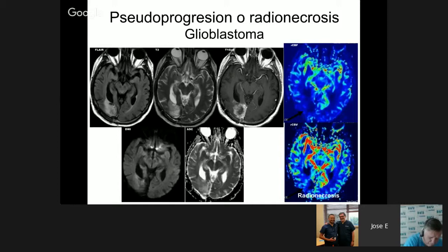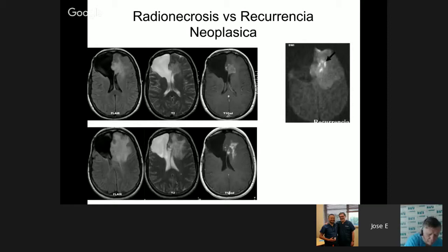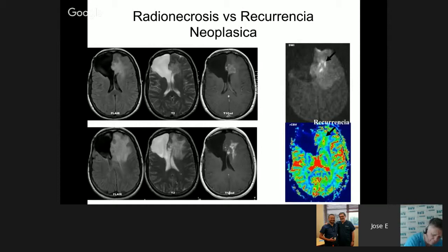It was understood that postoperative or post-radiation management was completely different. Standard MRI was not sufficient to diagnose whether a patient had recurrence or radionecrosis. Here is an example of a cerebral perfusion study where absence of tumor is observed despite contrast enhancement on MRI. The blood volume study shows no enhancement data — therefore this is radionecrosis — in contrast to another case where recurrence is clearly marked in the area of contrast increase.